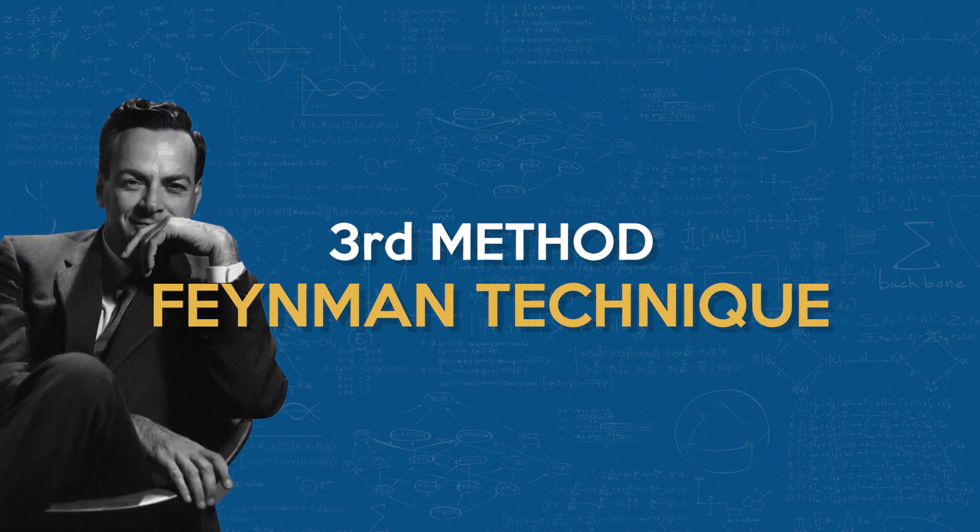Next, I want to introduce the Feynman Technique. This method is about teaching what you've learned. I learn really well by teaching new concepts I've just learned to others — I do this with my kids all the time. But here's the key: you're not teaching to show off your knowledge, you're teaching to solidify your own understanding. If you can explain a complex concept in simple terms, then you've truly mastered it. One way to implement this is by creating a mini presentation on a topic as if you were explaining it to a beginner. This forces you to strip down the topic to its essentials, revealing any gaps in your own understanding.